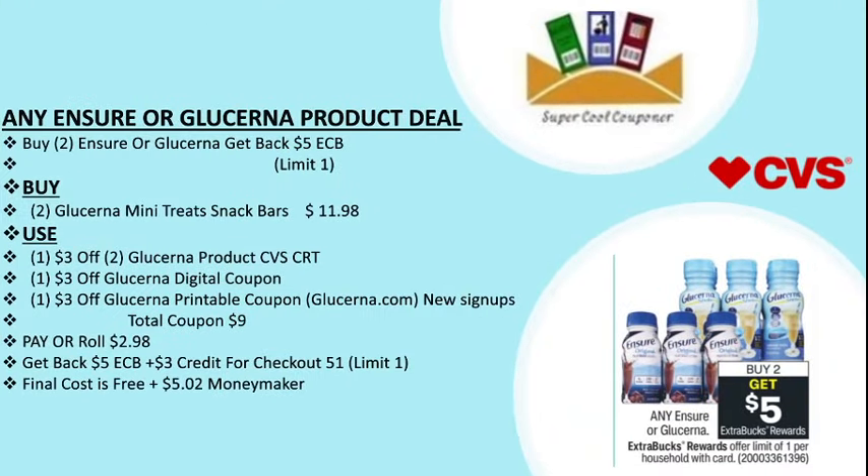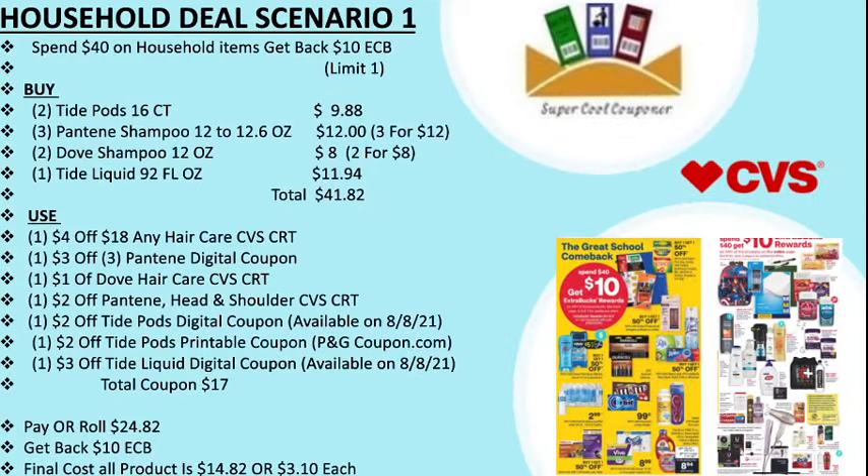My next deal is any Ensure or Glucerna product — buy two and get back $5 ECB, limit one per household. Buy two Glucerna mini trip snack bars at $5.99 each ($11.98). Use one $3 off two Glucerna product CVS CRT, one $3 off Glucerna digital coupon, and one $3 off Glucerna printable coupon on Glucerna.com — new sign-up only. Total coupons are $9, pay or roll $2.98, get back $5 ECB plus earn $3 credit from Checkout 51, limit one per household. Final cost is free plus $5.02 money maker.